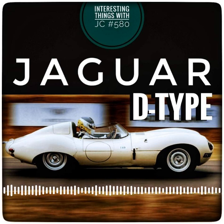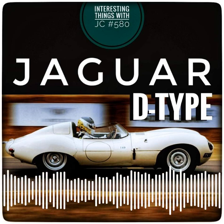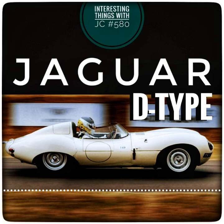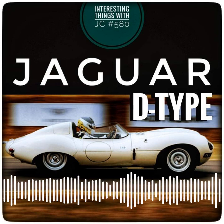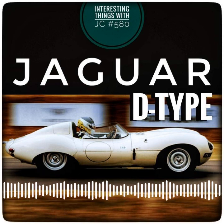In its first appearance at Le Mans, the D-Type finished second to a Ferrari, but went on to win the race in 1955, despite a tragic accident during the race. The car set a record in 1956 and 1957 by winning three races in a row with the Jaguar works team and privateer teams.